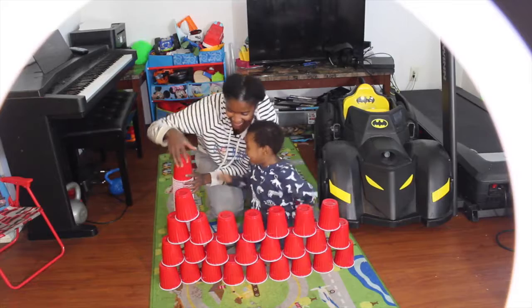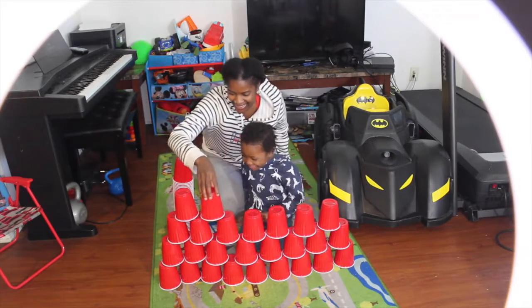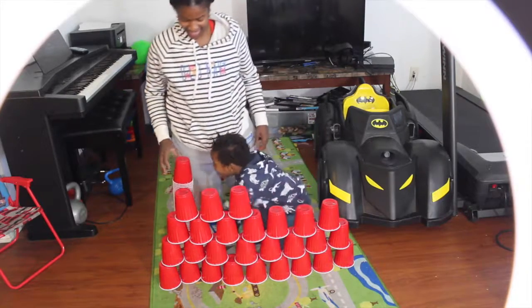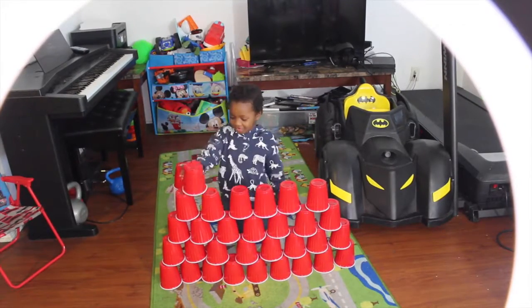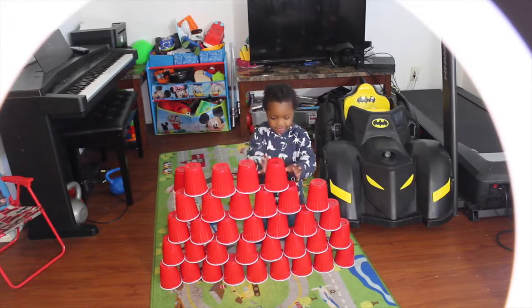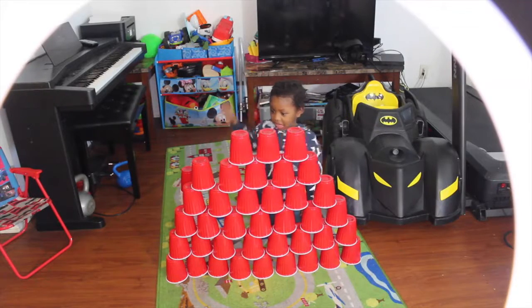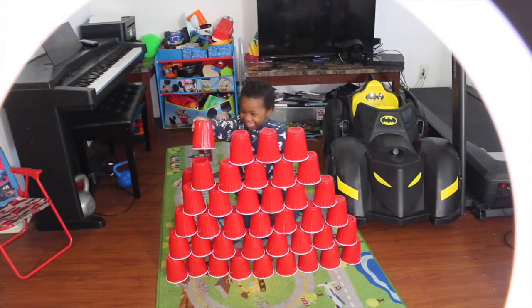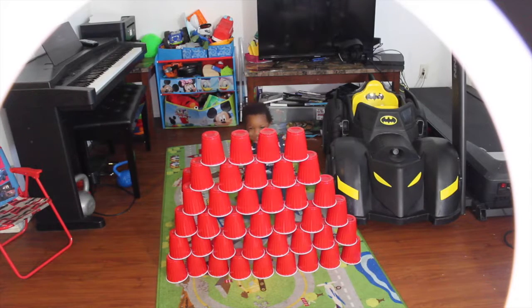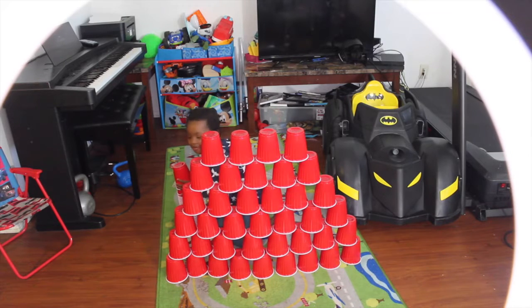Now we have to stack them again. Why? Okay. It's a giant tower. Okay, come on, help me. This is a big one. I know. Keep going. Be careful. I don't want to knock all of them down in here. You're not going to knock them down?